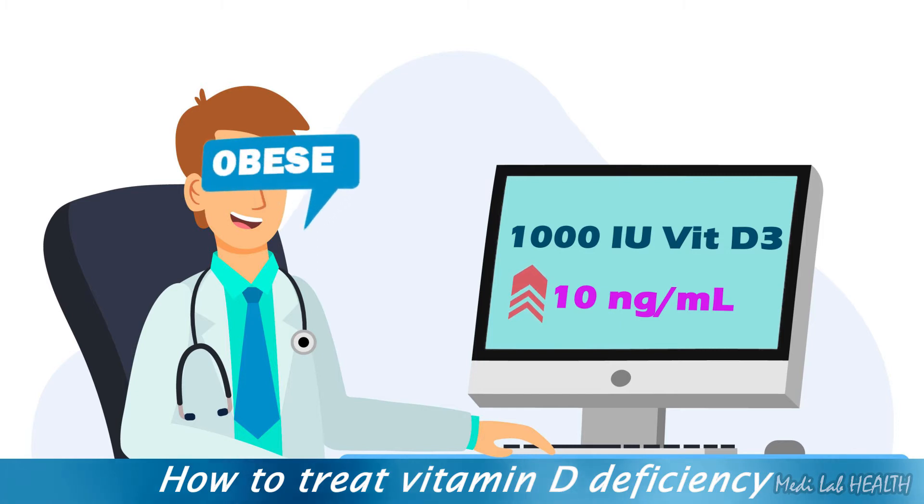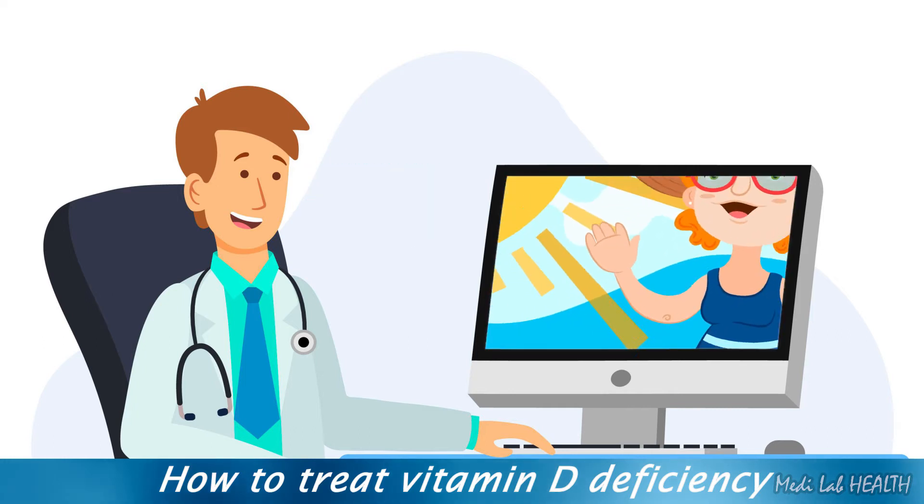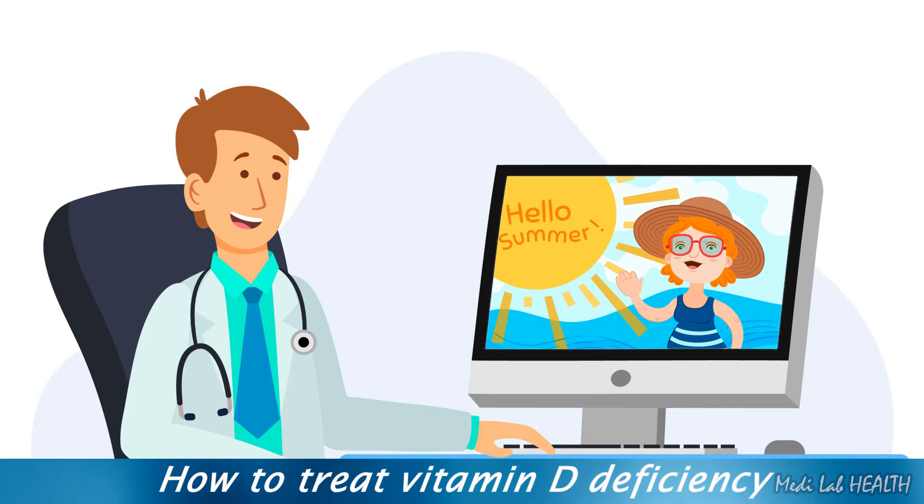Keep in mind that more may be required for individuals who are obese, because vitamin D is sequestered in adipose tissue. For individuals of average weight with insufficiency only during the winter months who get appreciable sun exposure during the summer, we usually suggest vitamin D3 supplementation only during the late fall, winter, and early spring.